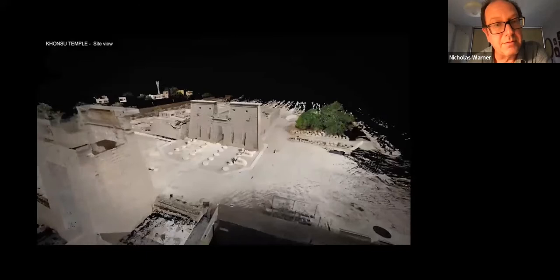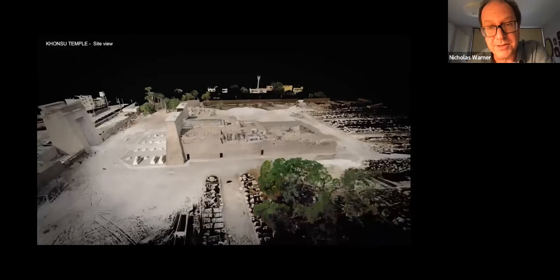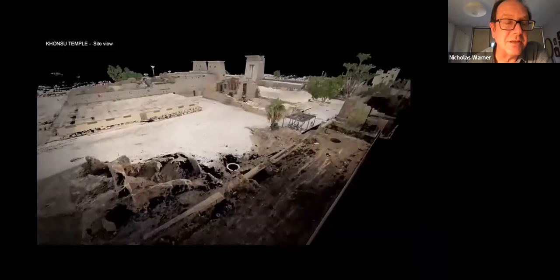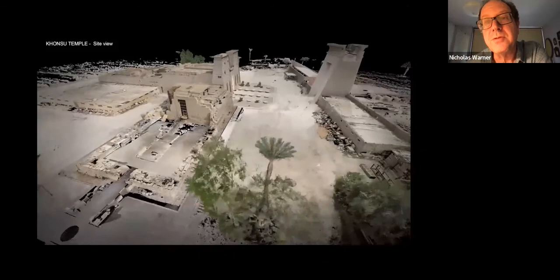I'm going to show you now one of the outputs from the 3D scanning, which is a high-resolution model of the temple. It gives us an opportunity to introduce people to the temple in the round if they're not able to visit it themselves. So it is quite a useful publicity tool, as well as an important tool for conservators, as you will see very soon.